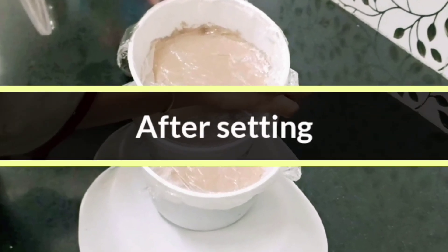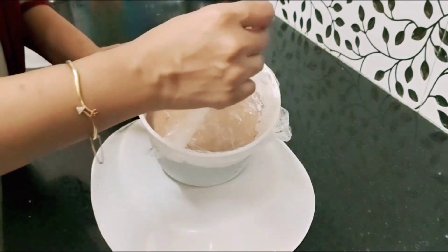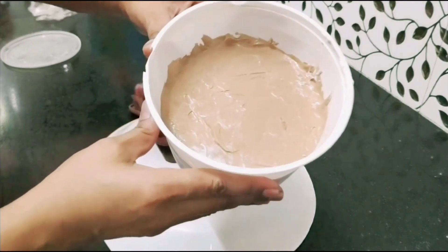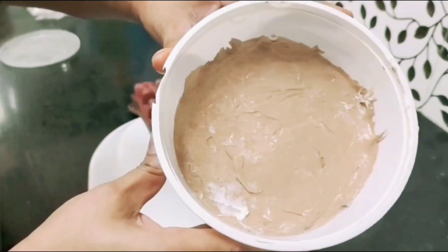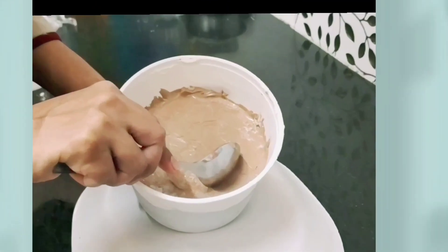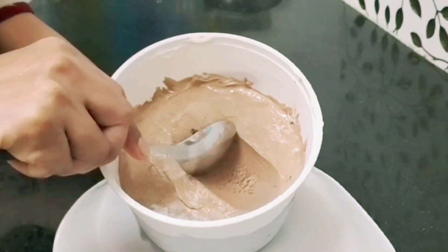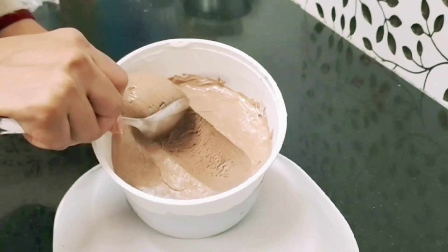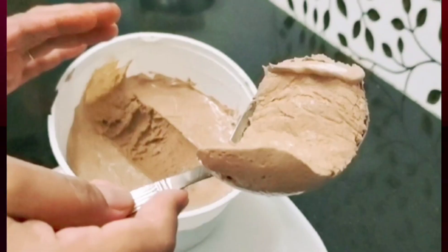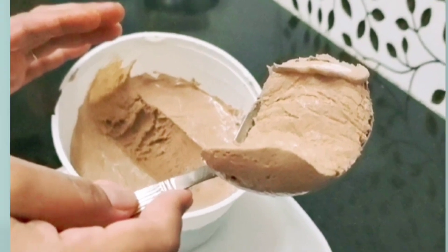After setting, let's see how it turned out. Remove the plastic cover and see — there is no ice layer on top, so it's become so creamy and amazing. You can take it out easily; if you don't have an ice cream scoop, you can remove it with the help of a spoon. Look at this — so yummy! Your market-like ice cream is ready to eat.